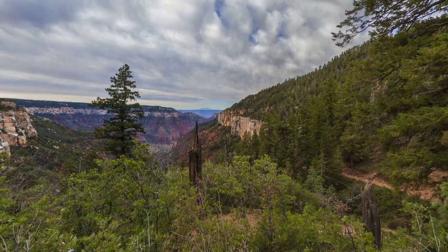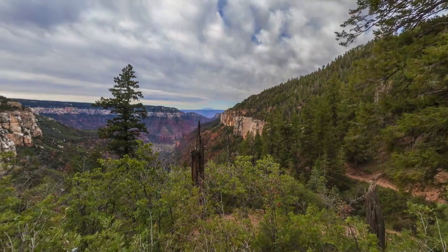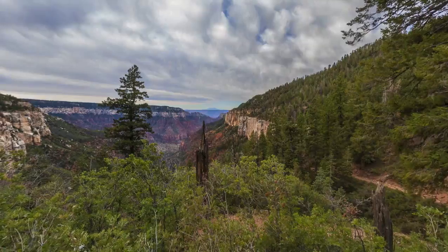Just below the Coconino Cliffs on the right, we can see patches of the bright red Hermit Shale, the next formation down below the Coconino, in the spots where it isn't covered by the lush North Rim vegetation.